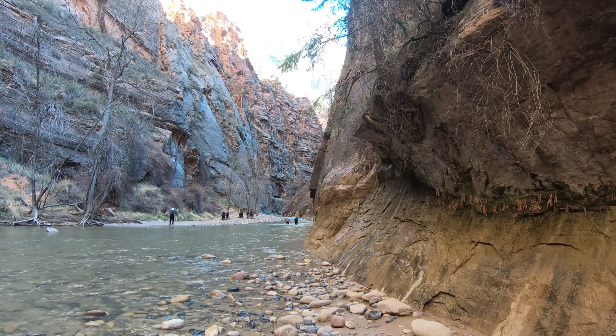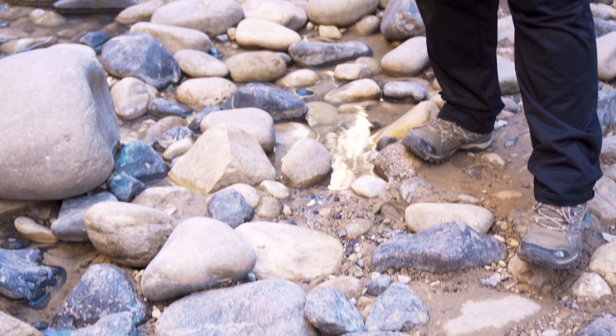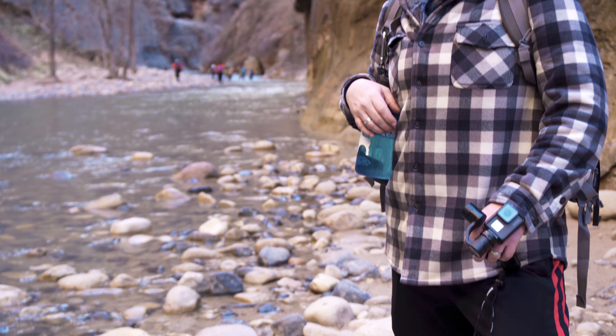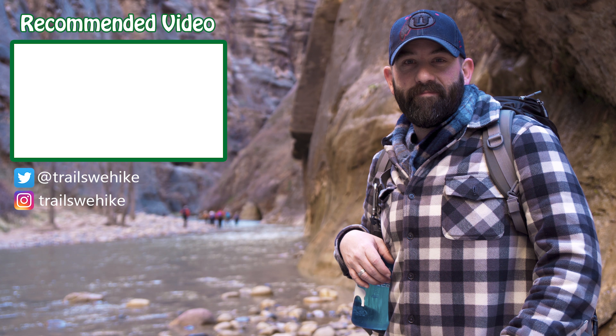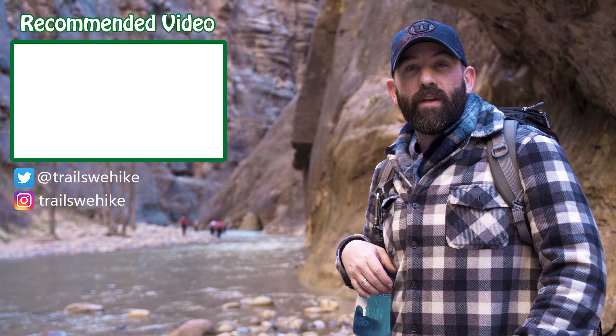Thanks for coming along — you could have been watching any other hiking video in the world right now, and we appreciate that. Be sure to share this video, hit the thumbs up, and leave any questions or comments below. As always, if you haven't already, click subscribe to follow along with us on the Trails We Hike.